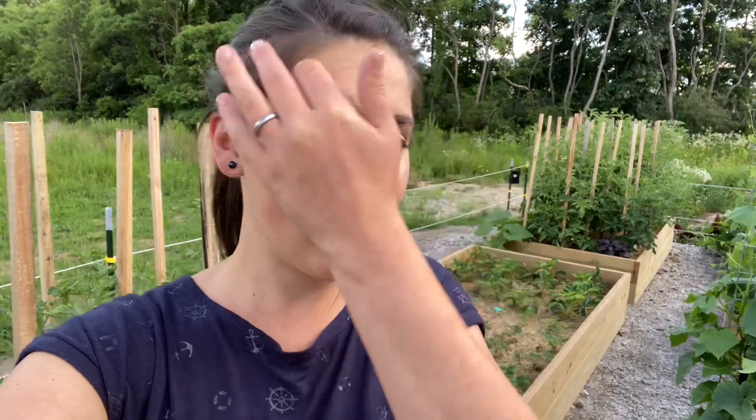Hi guys, welcome back to my channel Garden A Little, and today is week 7 of the garden update. I did not own a microphone, so my apologies for the wind coming in and out. I want to stay true to my word and every week give you guys and myself an update of what's happening in my garden. This weekend is July 4th, so I am shooting this garden tour a little early. Today is Friday, but nonetheless, let's do the week 7 garden update.